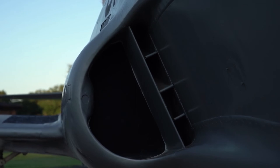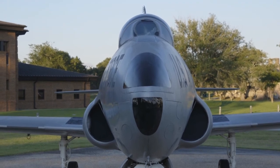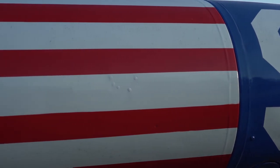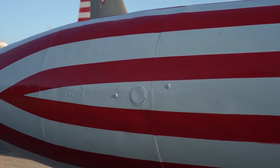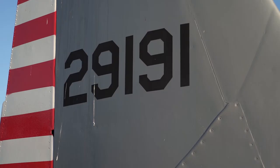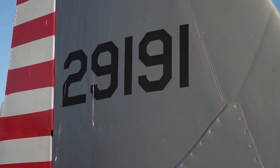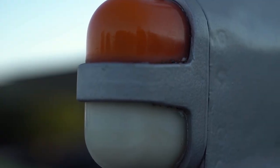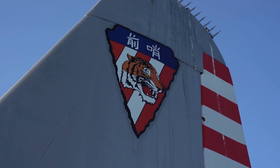In November of 1960 it went to the 3500 Pilot Training Wing at Reese Air Force Base in Texas. Then it moved to Lowry Technical Center at Lowry Air Force Base in Colorado in June of 1961. In July of 1962 it went to the 3415 Maintenance and Supply Group at Lowry Air Force Base. In February of 1964 the aircraft went to the Military Air Force Storage and Disposition Center at Davis-Monthan Air Force Base.